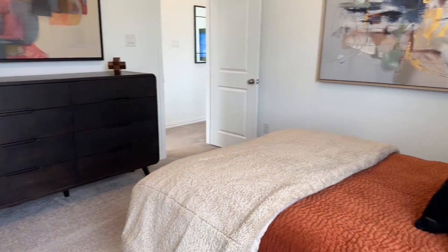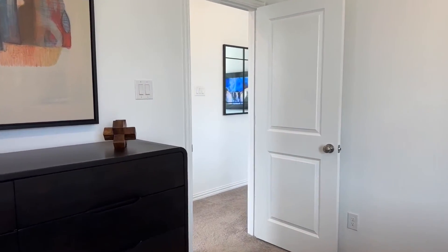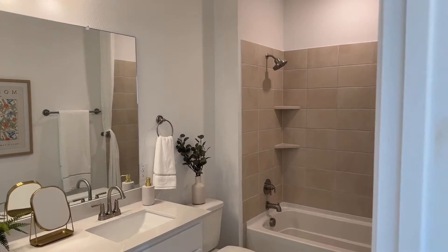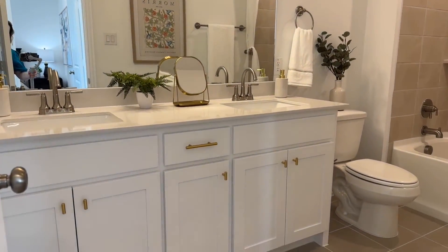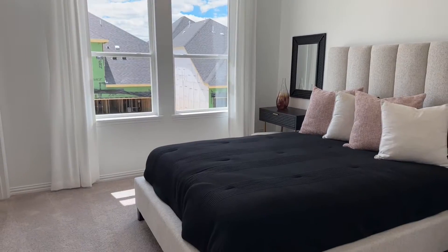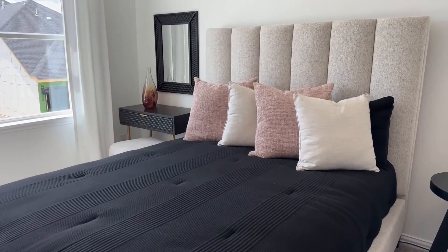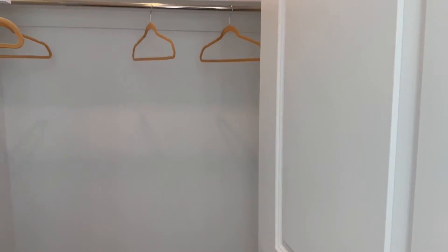This looks like it fits a double or possibly a queen-size bed, with plenty of room to walk around it. Across the hall from that bedroom is your bathroom, with a shower-tub combo and two sinks with a really nice-sized vanity and plenty of storage. Here's the other secondary bedroom at the end of the hallway — this has got to be a queen size — with a closet about the same size as the other bedroom's closet.